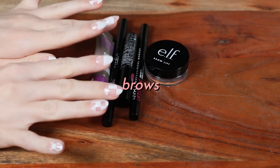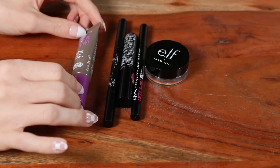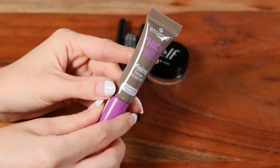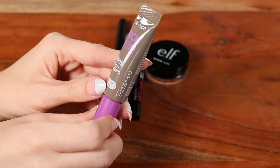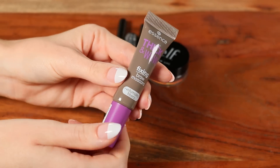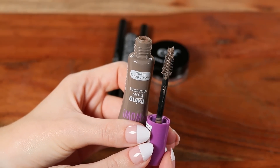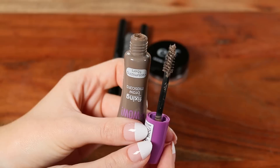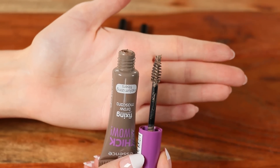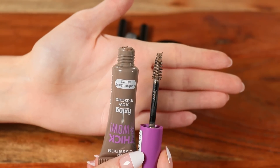Moving into brows. Starting with something brand new — the Essence Thick and Wow Fixing Brow Mascara. The one thing I don't love is that it has a really large spoolie. A lot of subscribers think this is supposed to dupe the NYX Thicket Stick It Brow, which has a similar applicator. I really do like it — it's pretty high pigment in shade Caramel Blonde, a nice taupe that gives the brows a little hold and pigment.